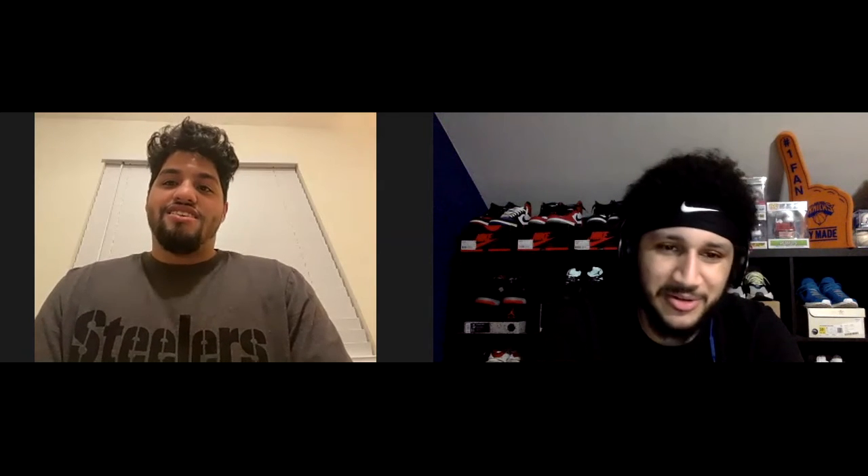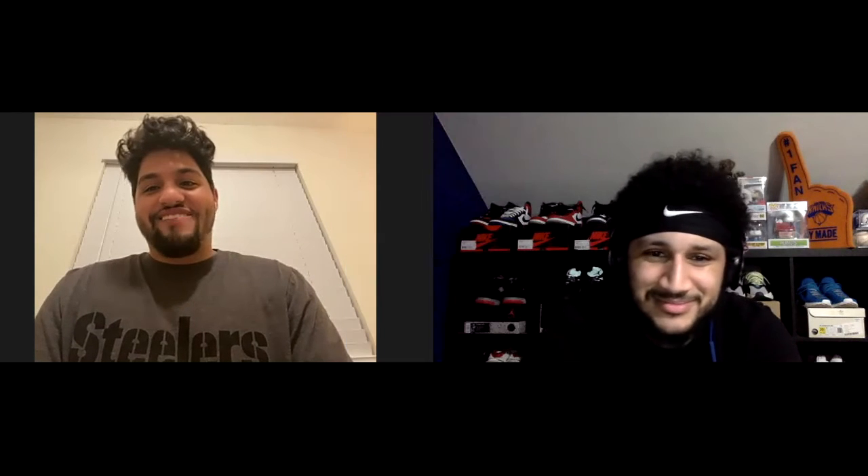Then you got the Jordan 4s — I don't know why the hype is crazy on these but everyone's been saying fake Cactus Jacks because of that brown color. They're over $200 retail. They're supposed to be limited in stores — footlocker I think is the only one getting them. I heard Champs isn't getting them. When you hear Footlocker exclusive, they're gonna go for more money than a regular GR release.